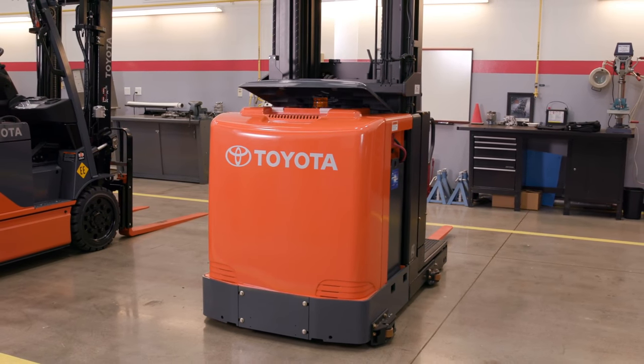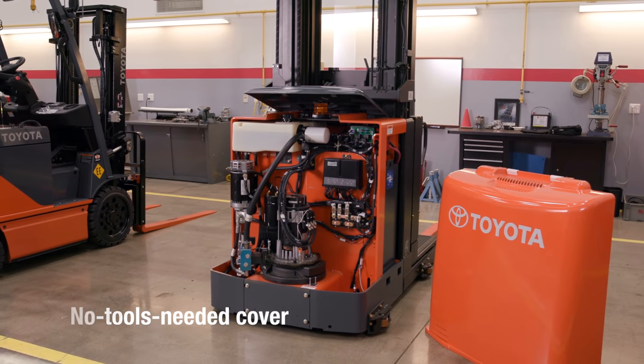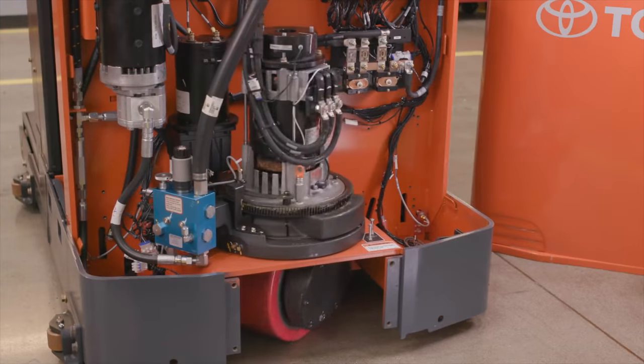Servicing your Toyota order picker is as simple as operating it. A no-tools-needed, lightweight, impact-resistant cover provides ease of removal and durability.